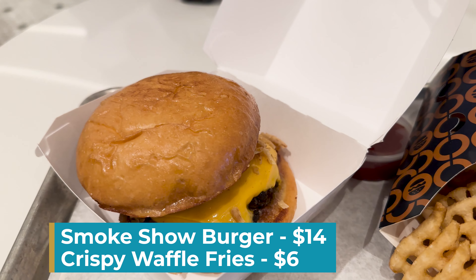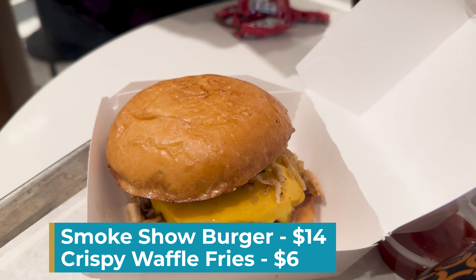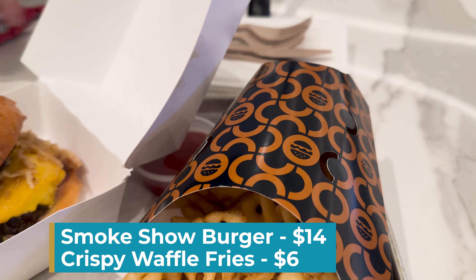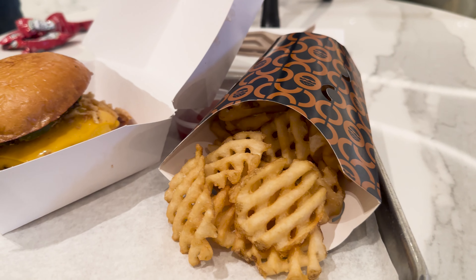They have fancy dim sum — duck, potstickers, gyoza, bao. It's actually pretty reasonably priced for high-end dim sum. The plates look like they're generally going from about $8 to about $30, which in the world of dim sum is expensive, but for fancy dim sum, not too bad.